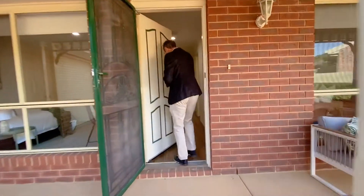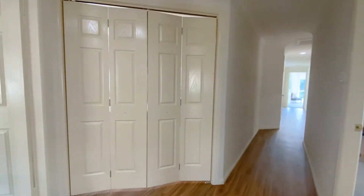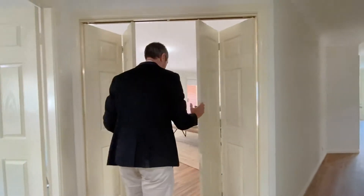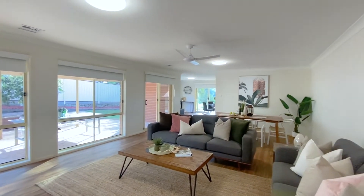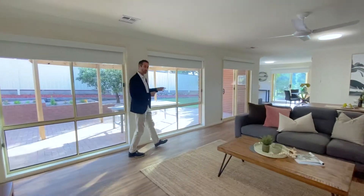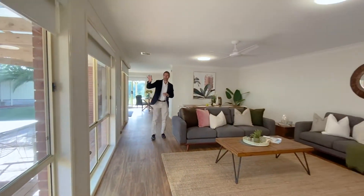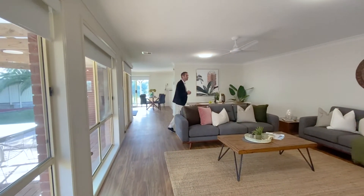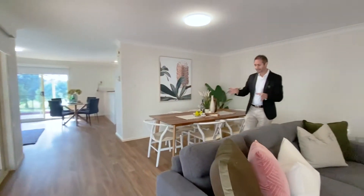We have here a completely free-standing, single level, four bedroom ensuite home with double garage. Coming into the entry through these bi-fold doors takes you straight into the combined living and dining area. You'll notice full-length windows and doors throughout, brand new roller blinds, a new ceiling fan, new lighting, fully repainted walls, and brand new timber look laminate flooring — the house has been completely modernized.